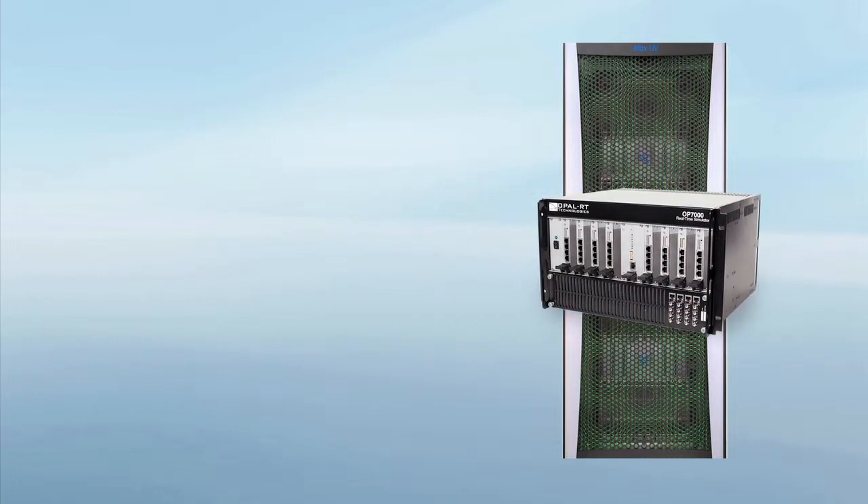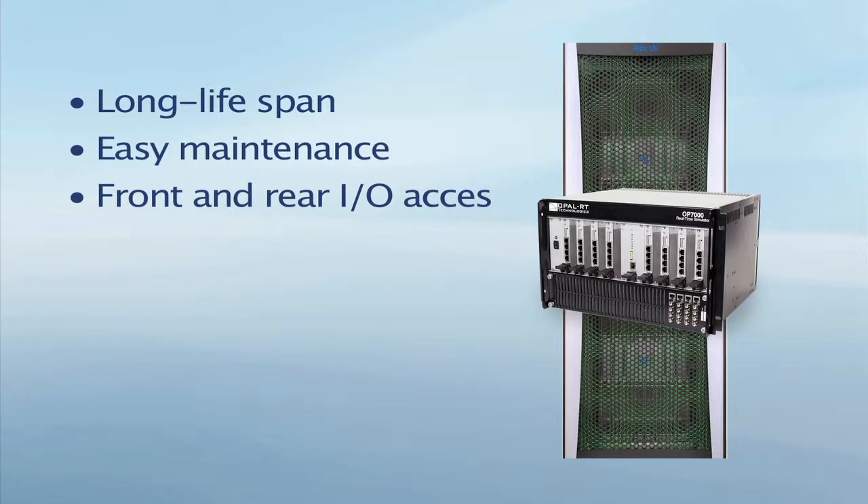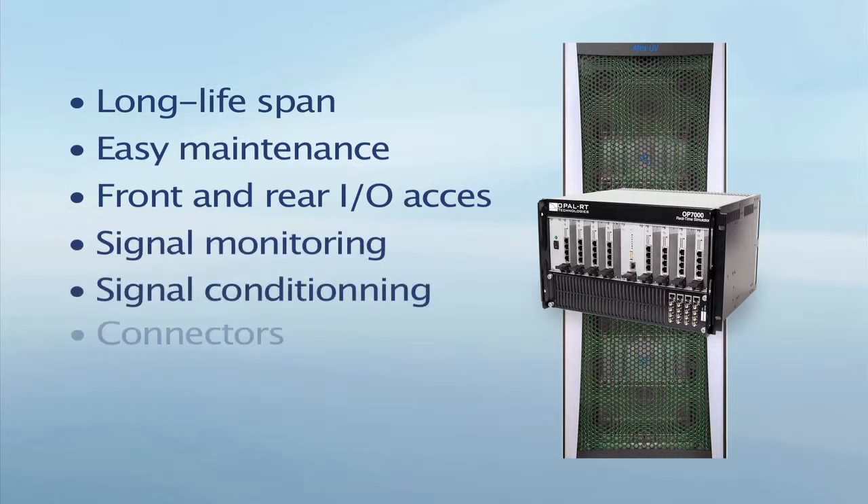Based on proven standards, Hypersim provides a long lifespan and easy maintenance and configuration through front or rear access to FPGA, I/O boards, signal monitoring, signal conditioning, and connectors.